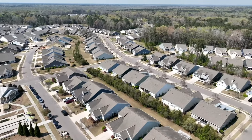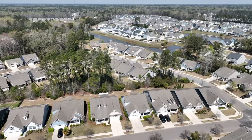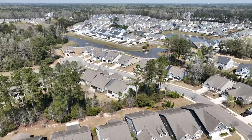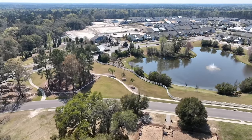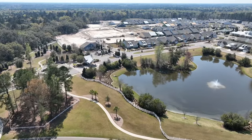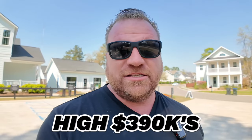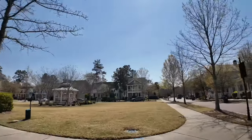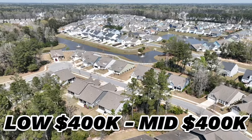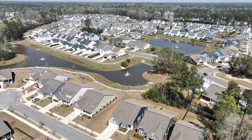You're zoned for Sand Hill, Gregg Middle, and Summerville High, so you're in the DD2 area. They have a ton of pre-owned homes here, but new construction is selling just as well. Lennar is the builder in this neighborhood. You're going to find houses here in the high $390s, and for a big house — five or six bedrooms — you're looking at the low to mid $400s.